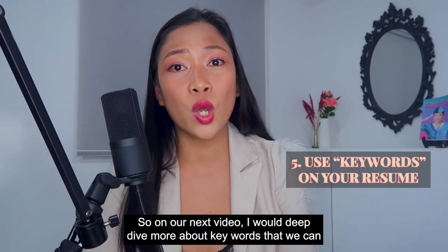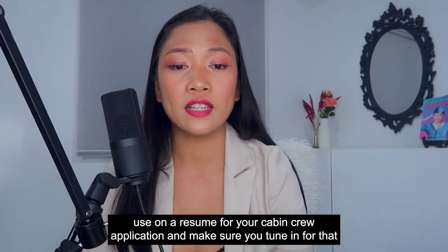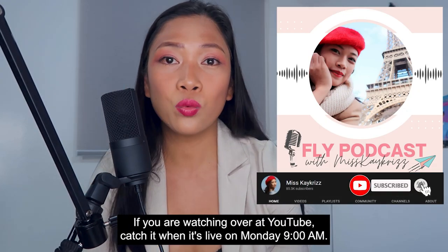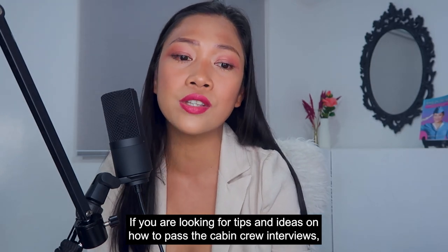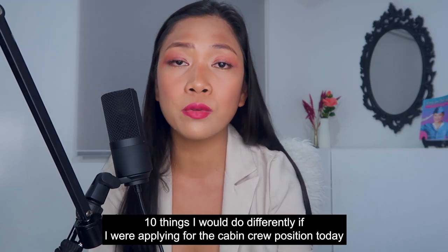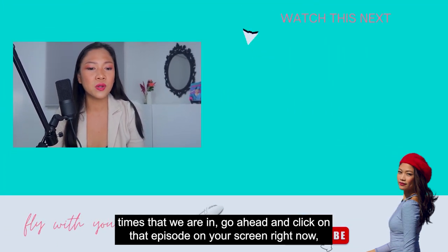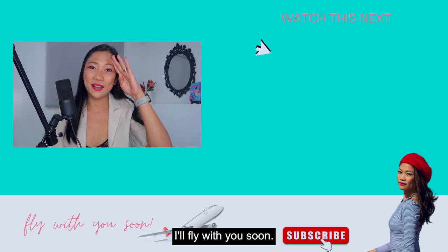On our next video, I will deep dive more about keywords we can use on a resume for your cabin crew application. Make sure you tune in for that on the next episode. Subscribe to the podcast or to the channel if you are watching on YouTube. If you are looking for tips on how to pass cabin crew interviews, I would recommend listening to the episode '10 things I would do differently if I were applying for the cabin crew position today.' Thank you so much for watching — I will fly with you soon. Bye.